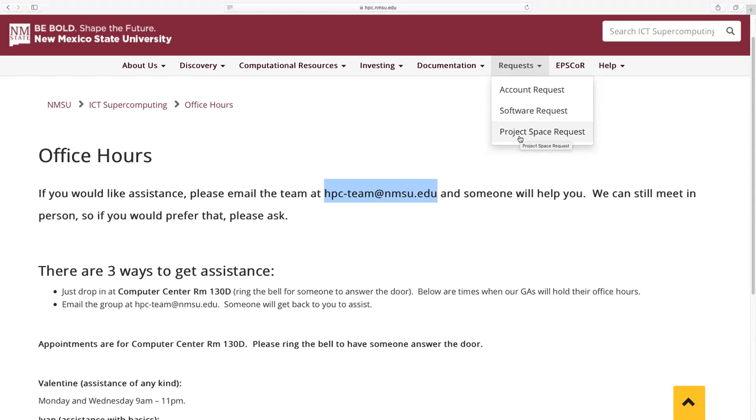That pretty much sums up what I wanted to talk about, and I'd be happy to take any questions. My email address is easy to find, but hpc-team@nmsu.edu reaches me, the HPC administrators, and a team of graduate students available to answer questions. I'd highly recommend sending to hpc-team rather than me directly, so you can reach more people who can answer your questions.